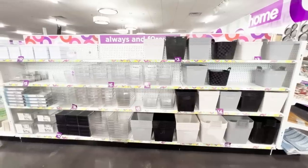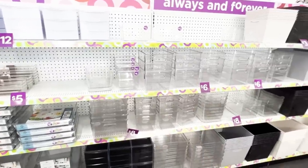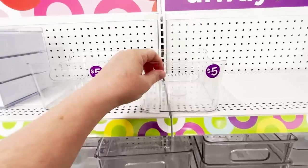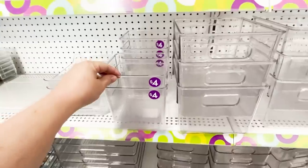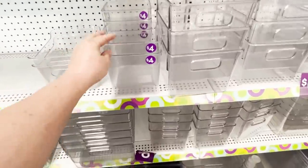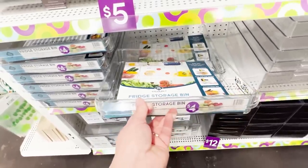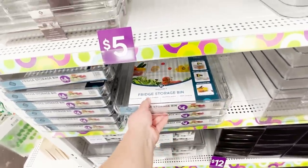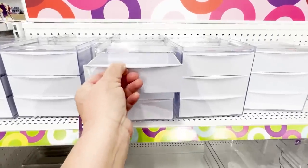In addition to their shelving, they have tons of tools for organization — lots of different bins to choose from in all areas. This section had all sorts of bins designated for organization, some acrylic options that were clear and came in lots of different shapes and sizes. I would say that these price points are way below what you would find at places like Target, and these were very good quality.